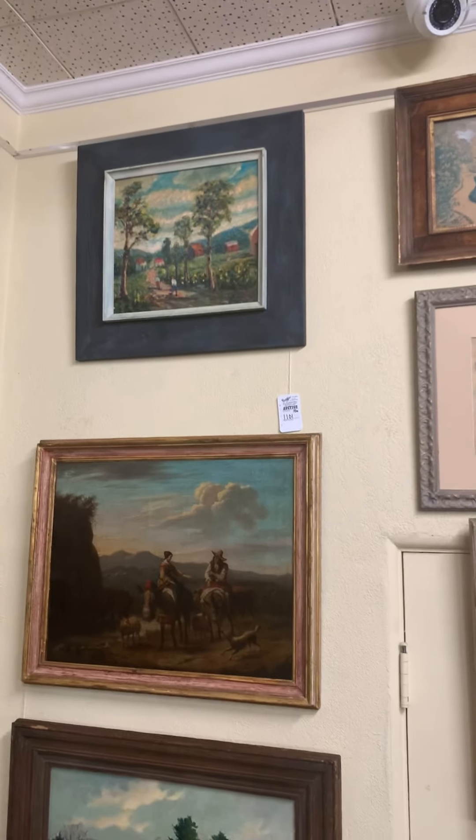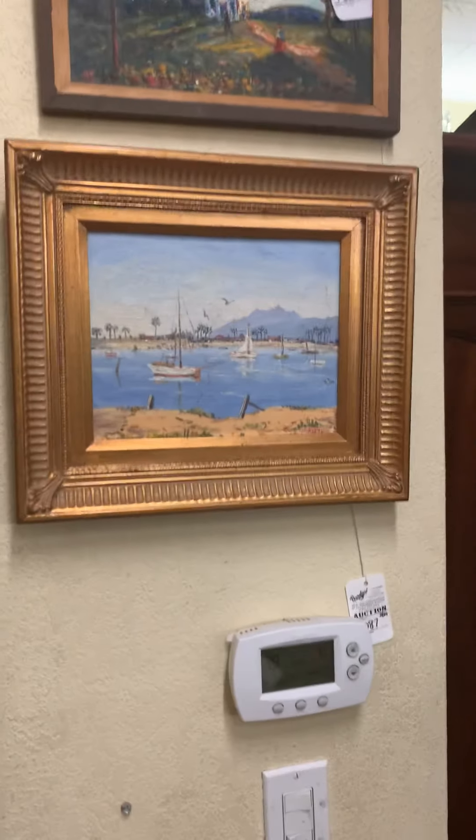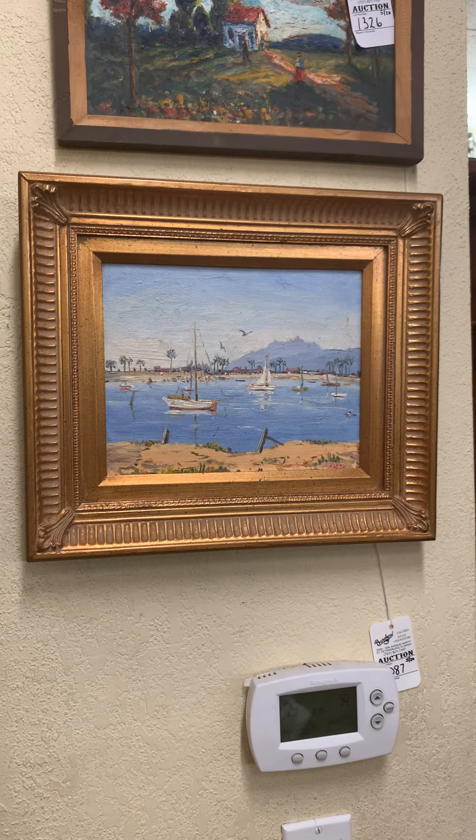We've got some more Samuel Baldwin Pratt paintings in the sale — a good number of Florida pictures. This is a Henry Curtis, All San Diego Harbor, 1956.